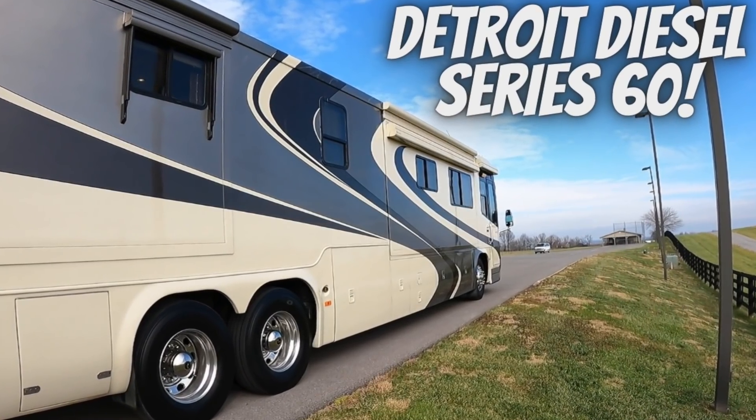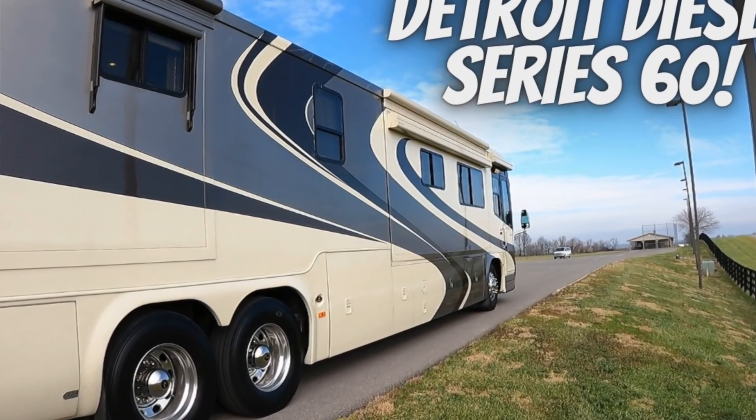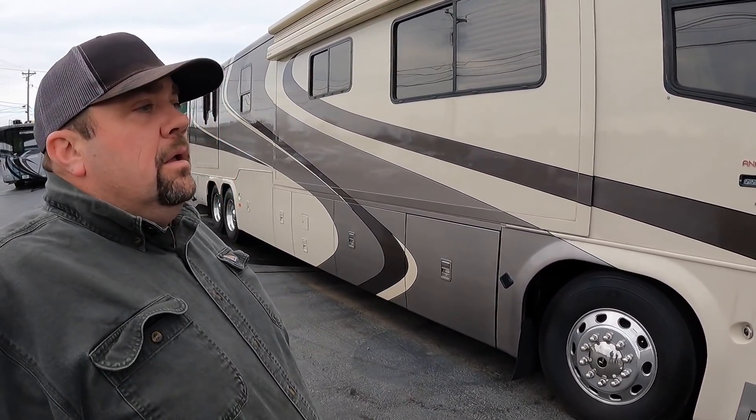Doug Sewell, this is a beautiful Monaco Signature. We filmed it about a month ago and I'm wondering why it's still on your lot, sir.